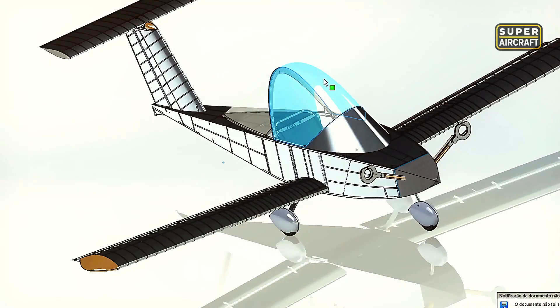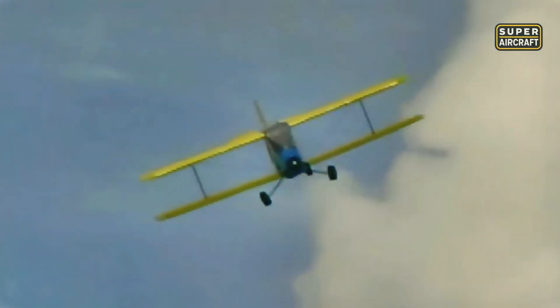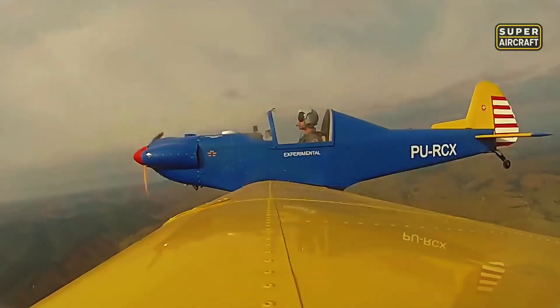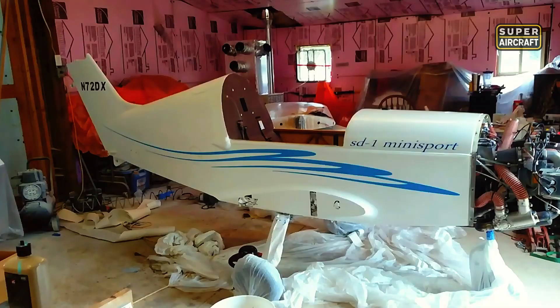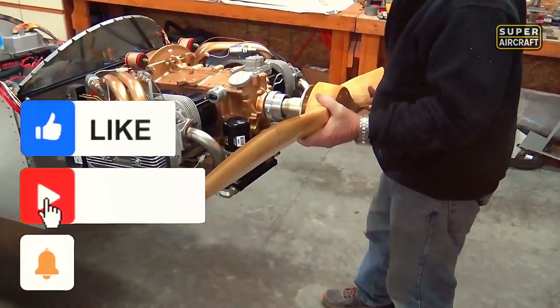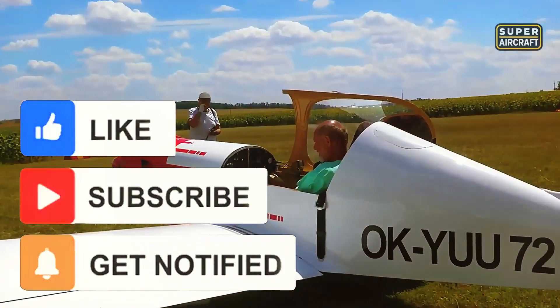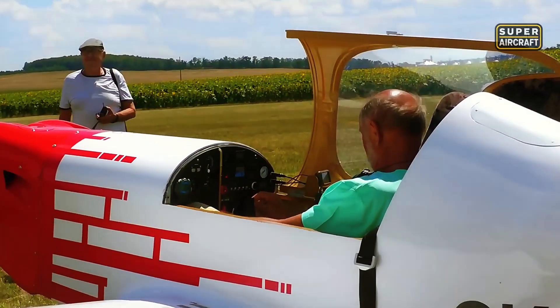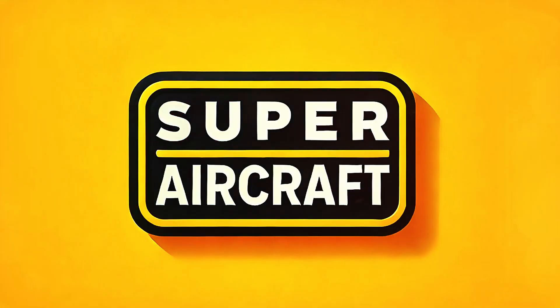These 10 designs prove that choosing appropriate projects transforms garage spaces into aircraft factories when dedication meets realistic planning. Which construction method resonates with your skills and available time? Smash that like button and tell us your choice. Drop comments sharing which mini-aircraft inspires your building dreams most. Hit subscribe so you never miss home-built content revealing what's actually achievable in residential garages. Share this with builders who need realistic project guidance.